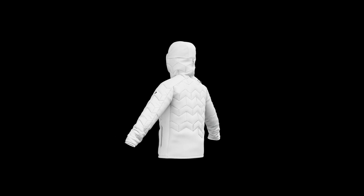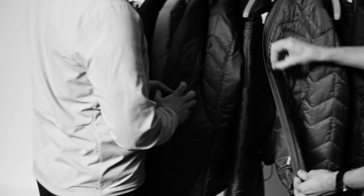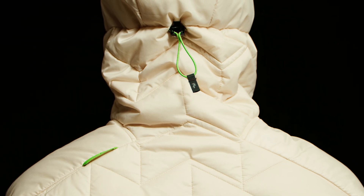This way of problem solving has led to a product with less fabric waste, mono material thinking and easier repair. It's a big step forward in the way we work. It's a cutting-edge pattern.